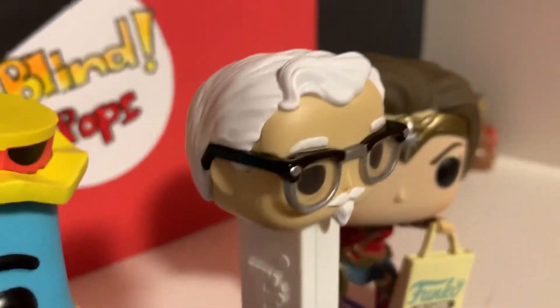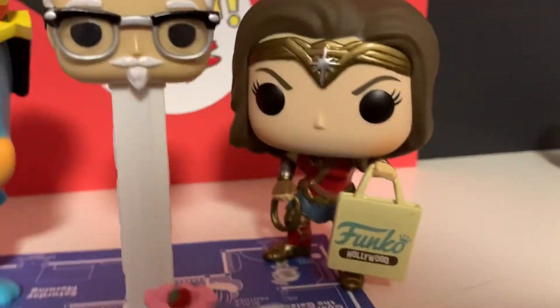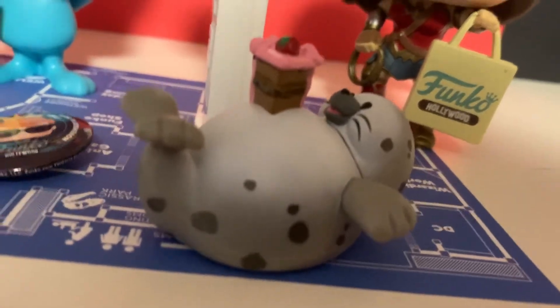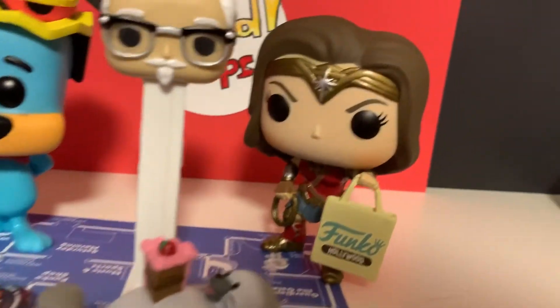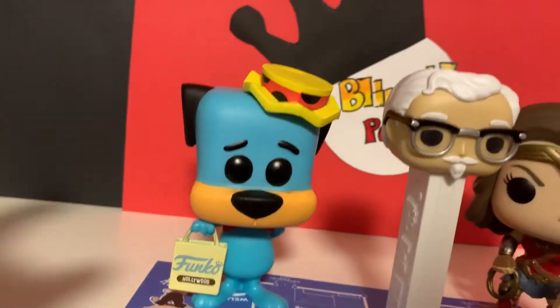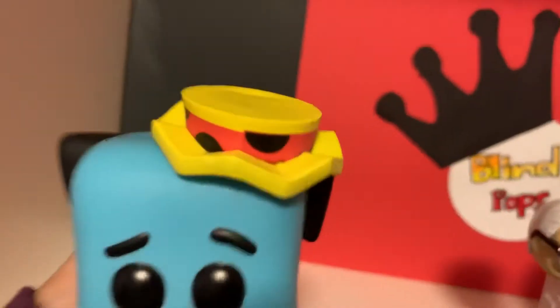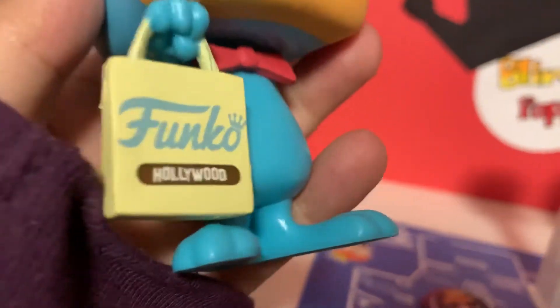There's the Pez, there's the stem. And then the seal — he has spots, so does that make him a leopard seal? And Huckleberry Hound — there's his hat and his bag.